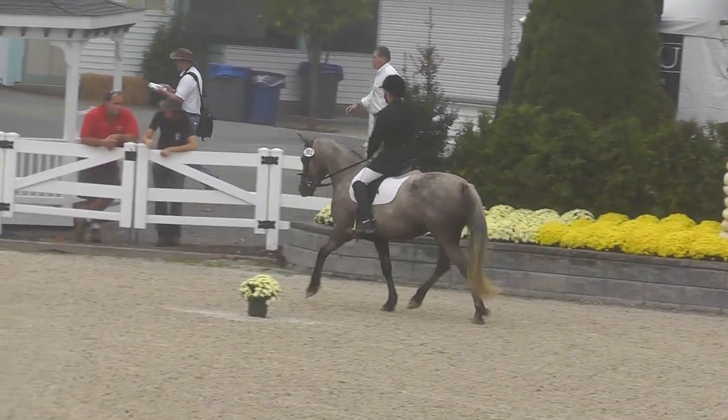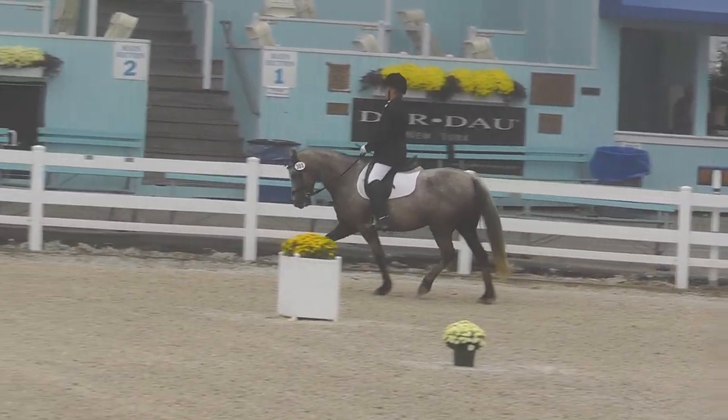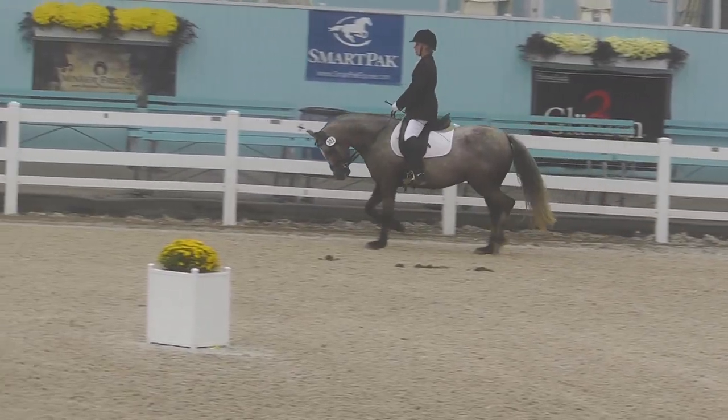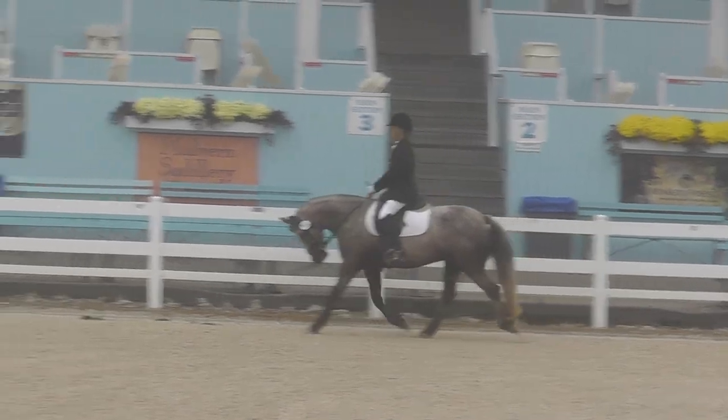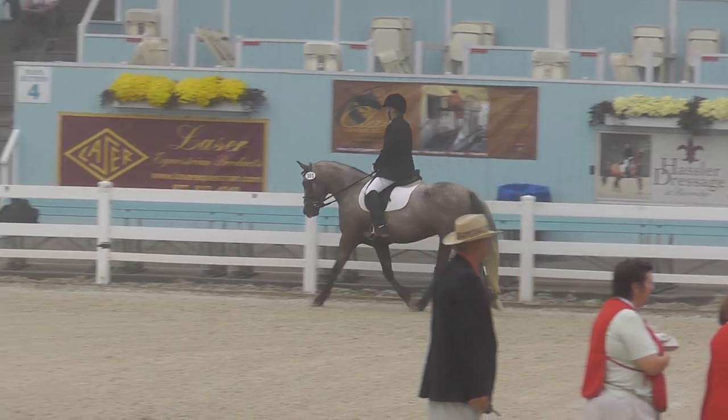Unfortunately I can't watch the rest of the horses going. She needs her more forward here. Kick her, kick her, kick her. Yep, forward, forward, forward. She's going — oh, good. Oh, much better.